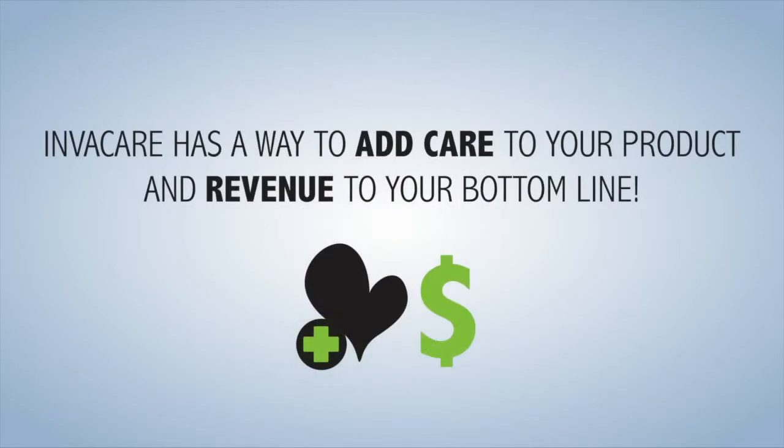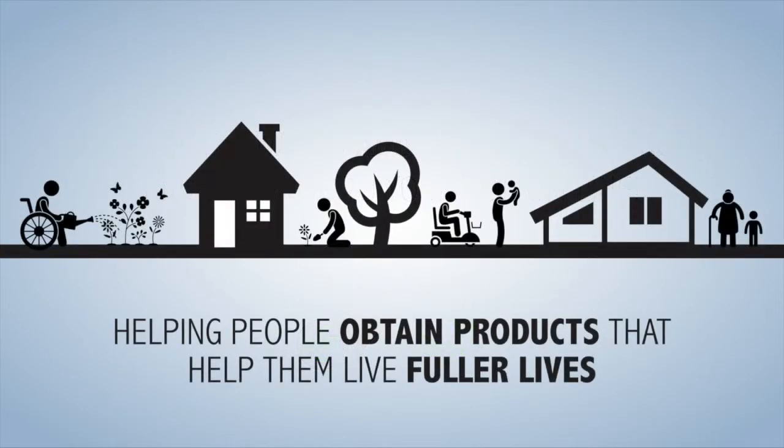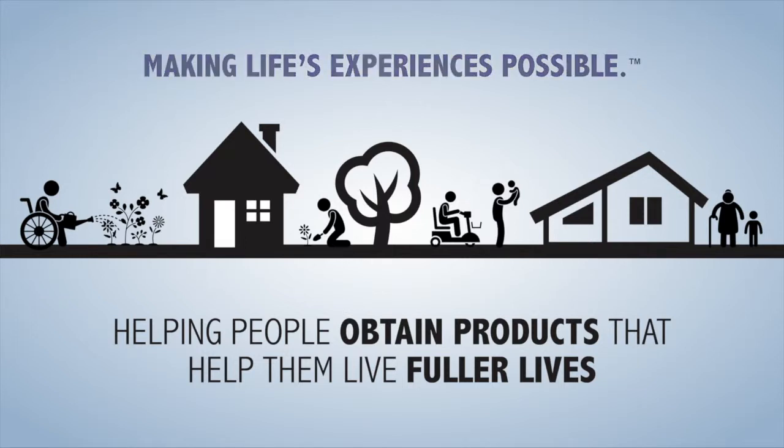Invacare has a way to add care to your product and revenue to your bottom line. At the core of your business is patient care. It is what you do every day, helping people obtain products that help them live fuller lives, and it is the Invacare brand promise of making life's experiences possible.